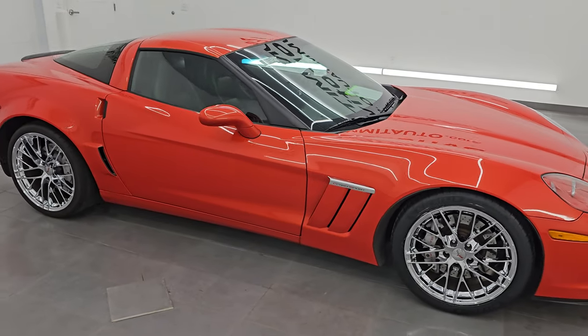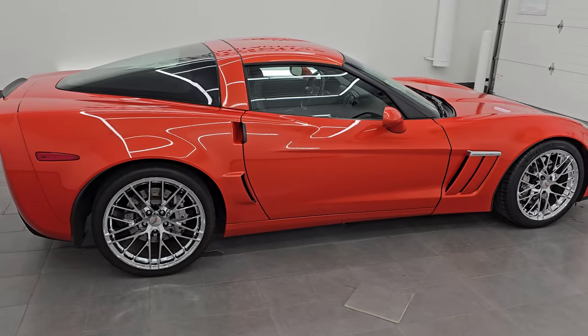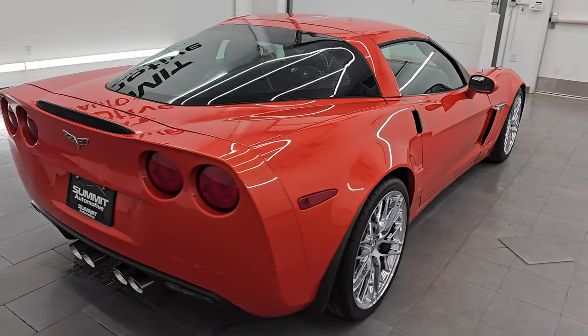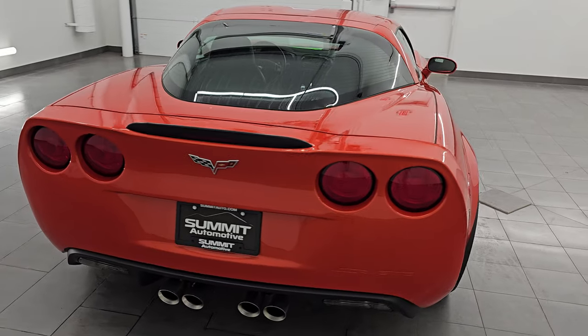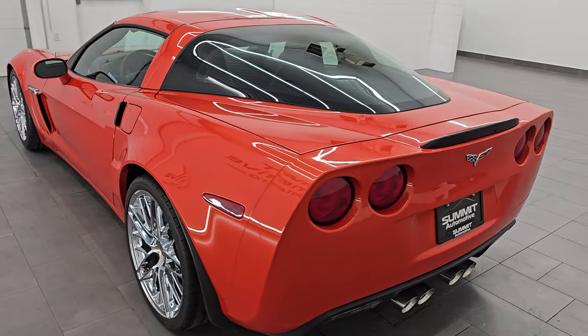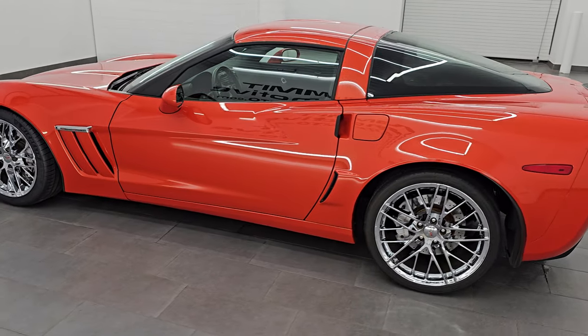Hey, this is Brett. Hope everybody's having a fantastic day out there today. I am extremely excited to go over this 2011 Chevrolet Corvette 3LT Grand Sport, stock number 14695Z. I'm here at Summit Automotive in Fond du Lac, Wisconsin, your new and used sports car headquarters.